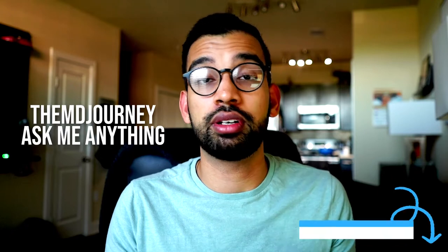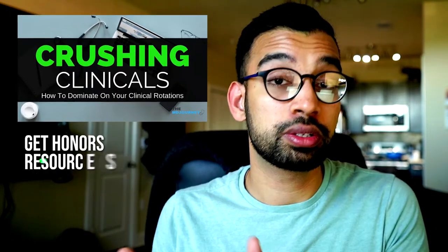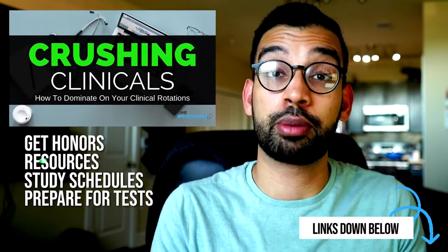Those are some of my favorite tips on how to do amazingly well on your sub-internship rotation. If you have questions, drop them in the comment section and add them to the Q&A link below so I can add them to future videos. If you enjoyed this video, check out the Crushing Clinicals program — a step-by-step guide for every rotation on how to get honors, what resources to use, what study schedules to follow, and how to prepare for tests like Step 2CK.